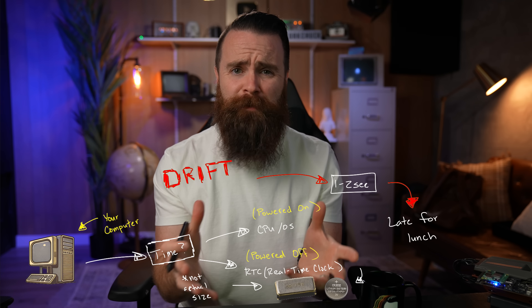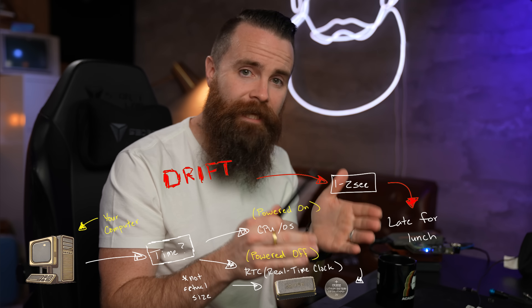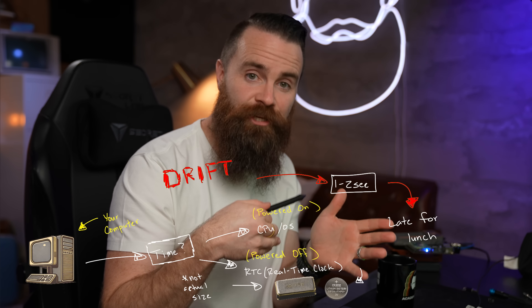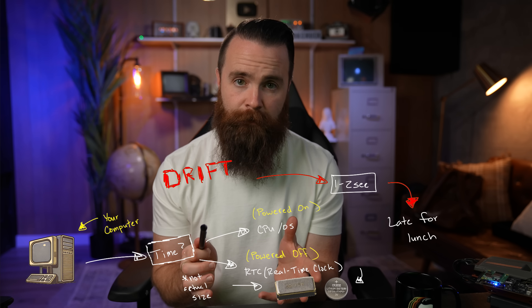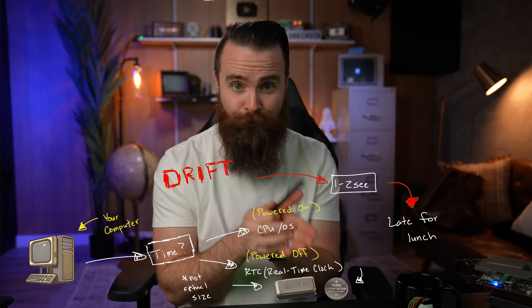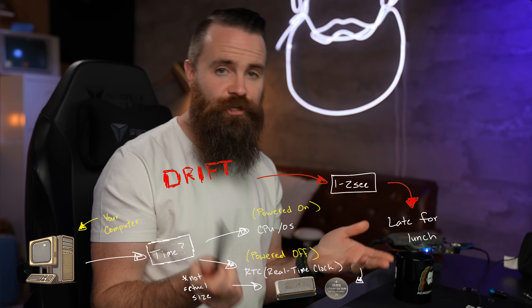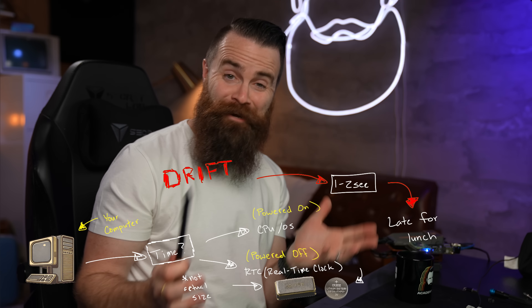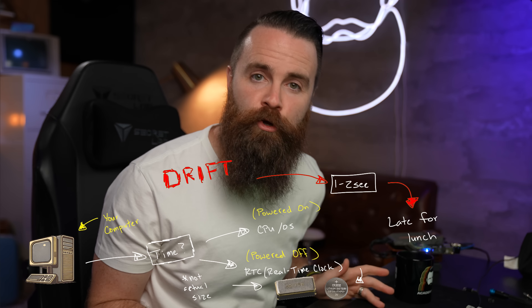Why does drift happen? Temperature can change the number of vibrations of those crystals. The oscillations — regular repeating motions — can be affected. The crystals themselves, while cut to run at 32,768 times per second, can have minor imperfections, aging, power supply issues, or electromagnetic interference. You name it, your clock can get off.